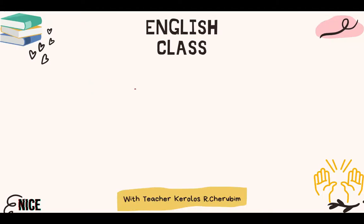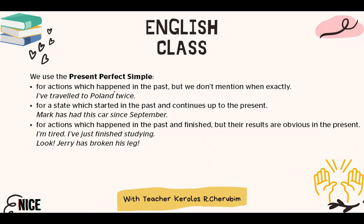Welcome again to the second part of the video. In this part, we'll be covering the present perfect simple. One thing I recommend is that you study the present perfect simple versus the past simple, because they are pretty much similar to each other. First, let me cover the three major uses for the present perfect simple.